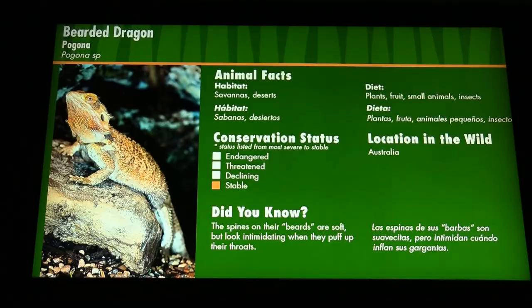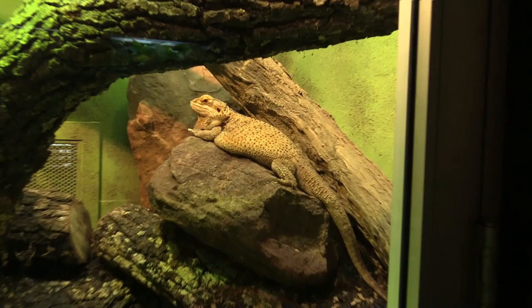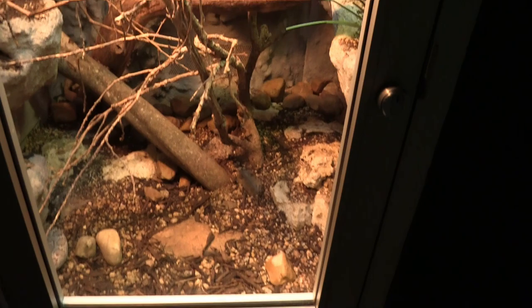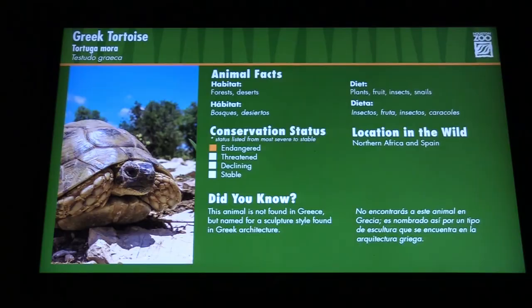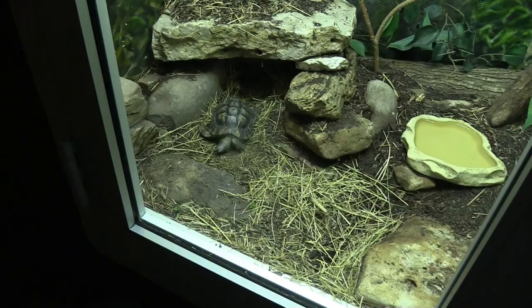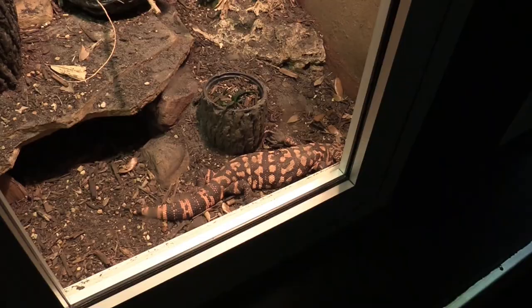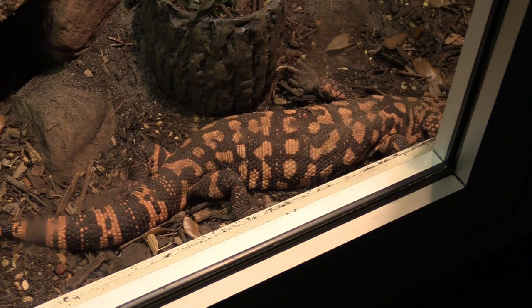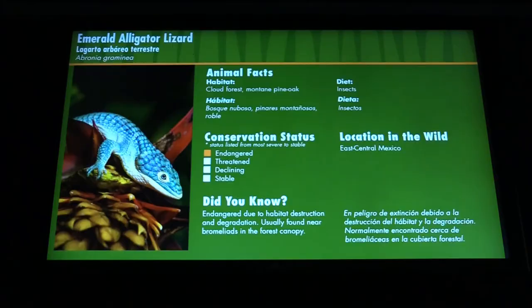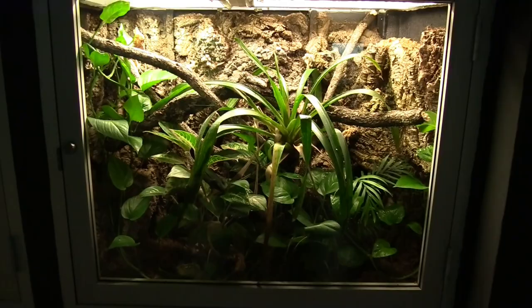We've got a bearded dragon. We've got a Santa Catalina rattlesnake — he's in the back on top of one of the rocks. Got a green tortoise. Oh, a gila monster! Here's the gila monster. Emerald alligator lizard. The Rowley's palm pit viper — this guy's got a nice habitat. Emerald alligator lizard — aww, he's so cute!